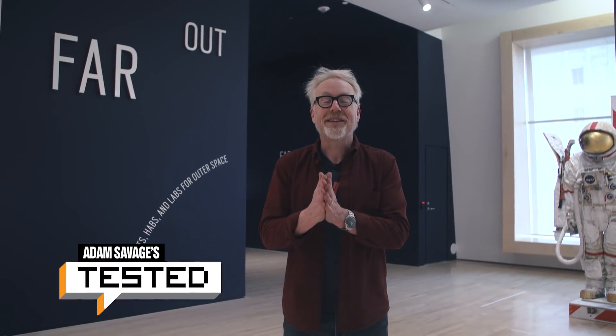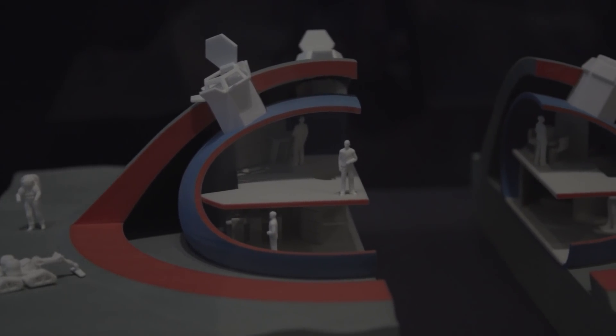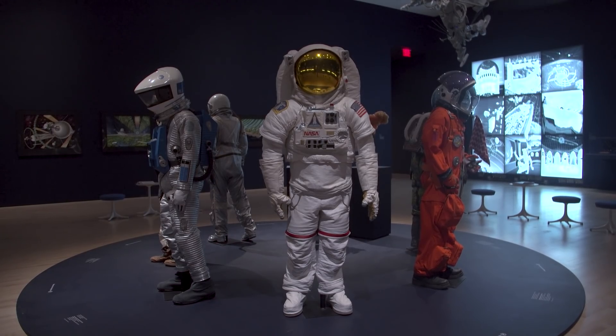Adam Savage from Tested, and I am in a very special location right now. I'm at the San Francisco Museum of Modern Art in downtown San Francisco, outside an exhibit called Far Out about space habitats, spaceships, and our conception of what space might be like and what it is like. Museums aren't just places where they show important things from culture — it's actually a place where we as a culture talk about ourselves.